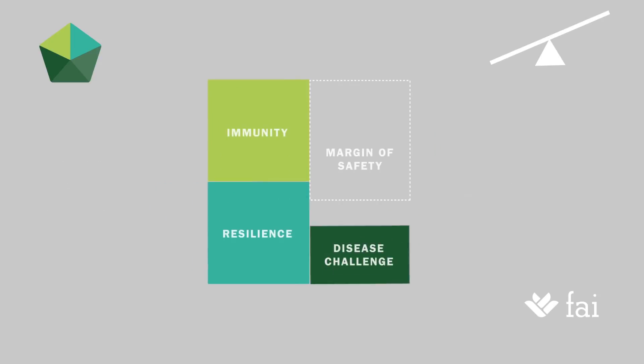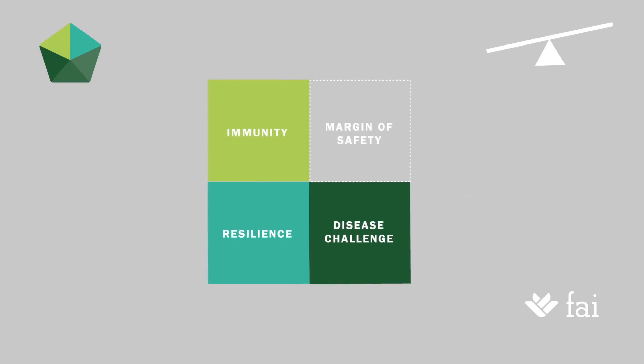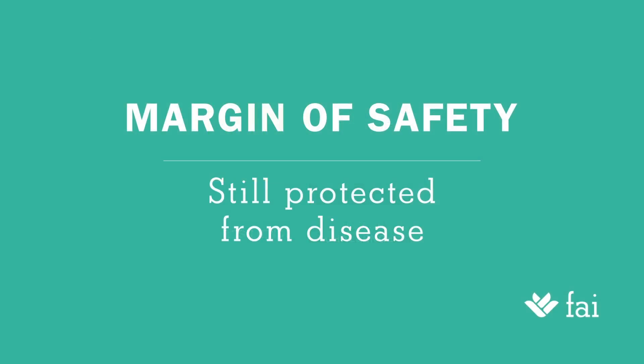In addition to this, you have enough margin of safety such that when the odds become stacked out of favour, you are still protected from disease — for example, during a spell of warm, damp weather or at winter housing time.